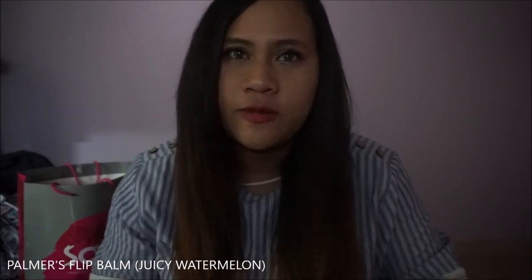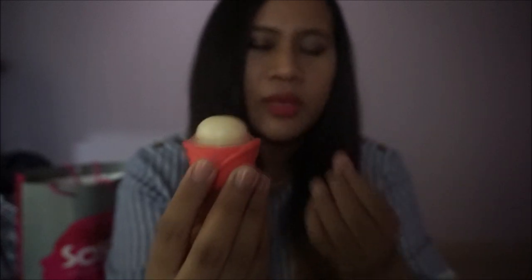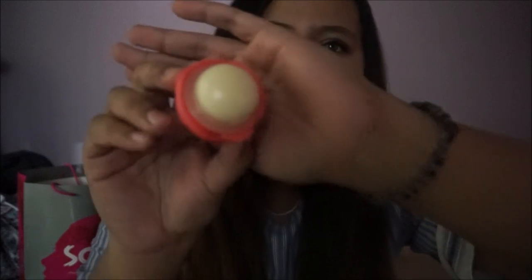I got myself the Flip Bomb by Palmer's Cocoa Butter Formula in juicy watermelon, which I really like. You just flip it like so — oh my god, it smells so good! I'm really into lip balm because I need it to moisturize my lips.